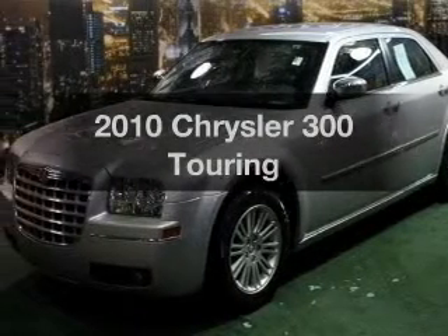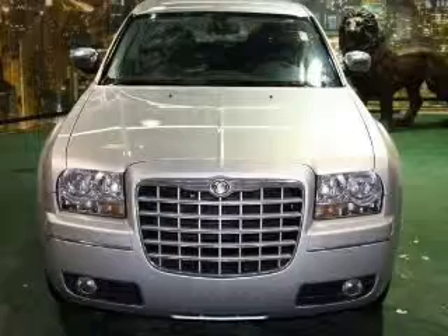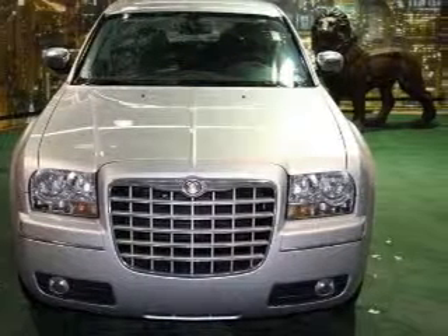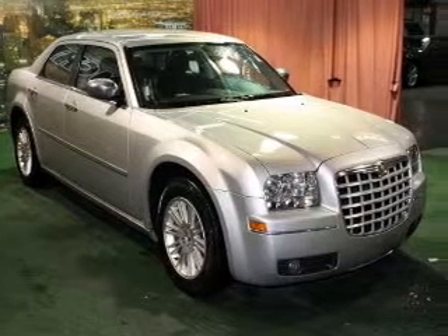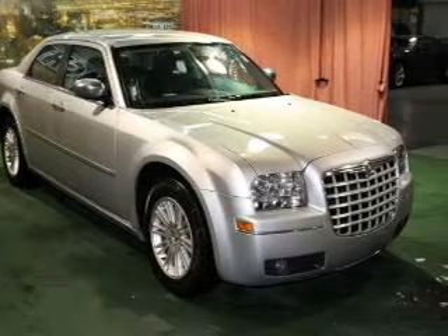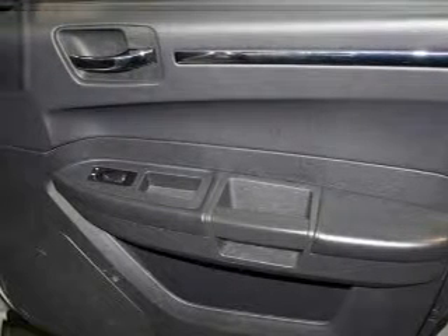Presenting the 2010 Chrysler 300. If you're looking for an automobile with great attributes, look no further. With a reliable 6-cylinder engine that responds smoothly to its automatic transmission, stand out from the crowd with premium wheels. The anti-lock braking system will help deliver you safely to your destination. Heated seats come for you on cold winter days.